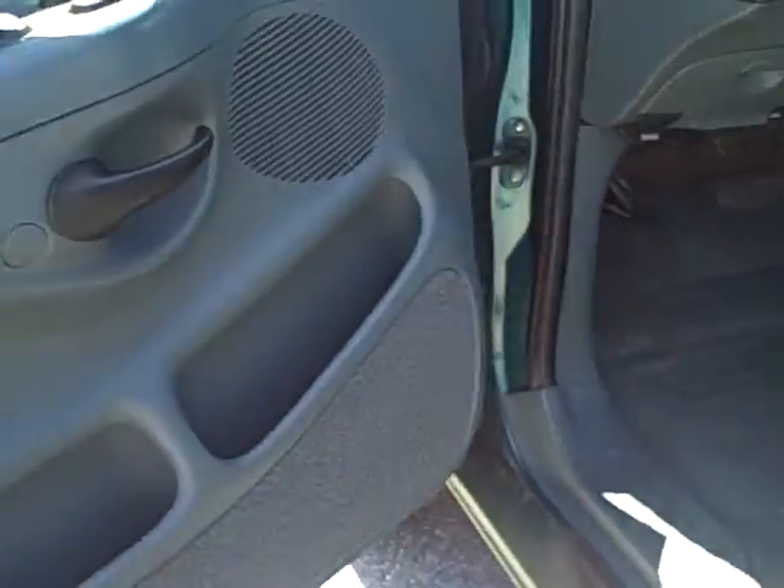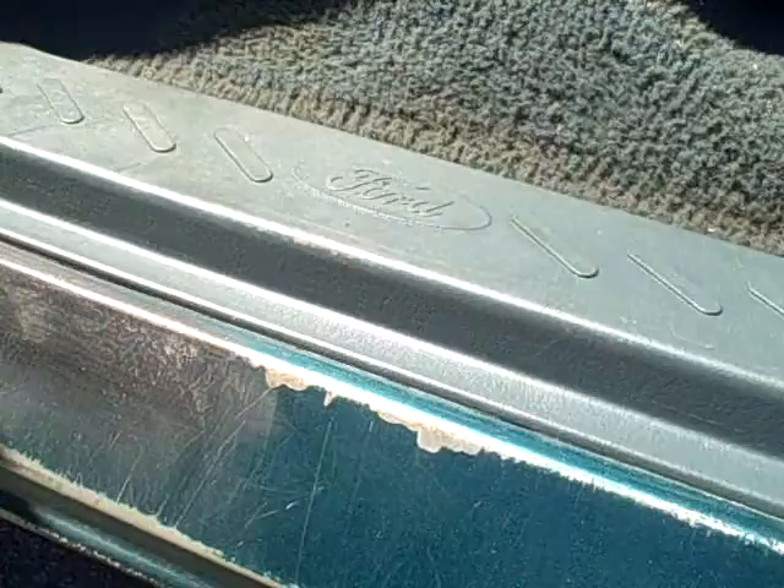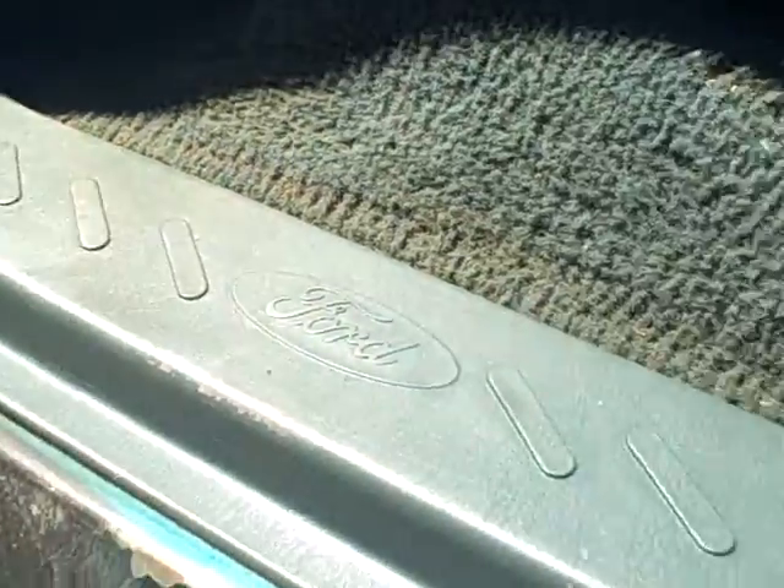The interior looks nice. There's some discoloration on the paint on the lower panel right here.